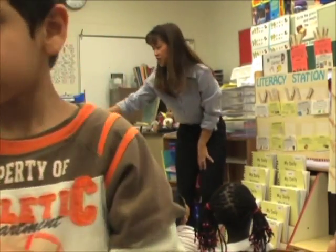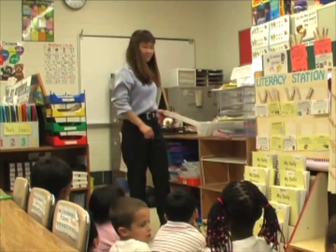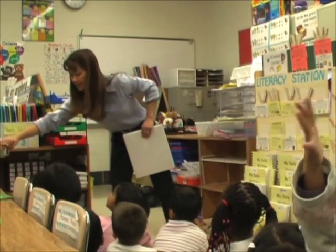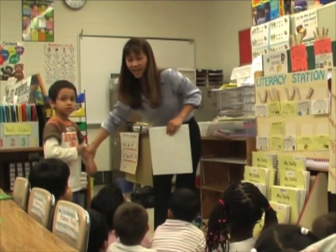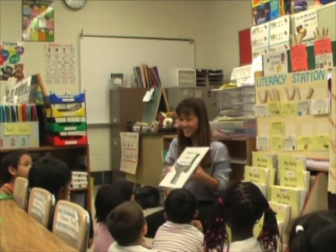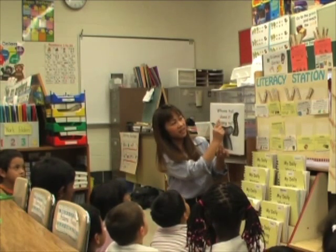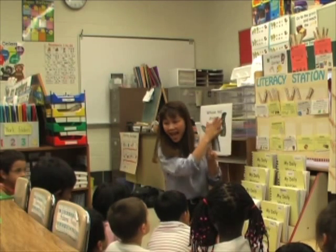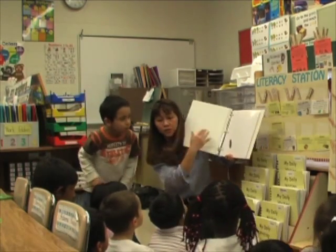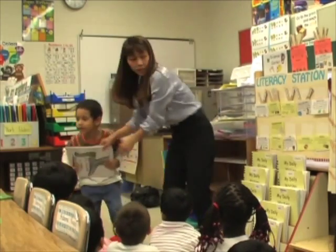I have another surprise. Sit down and I'll share the surprise — sit and listen. I was working so hard on another book for you to look at and read. Look at this. What do you think this says? 'Tail' — whose tail does it belong to? You're going to open the book and figure out whose tail it belongs to. I'm going to put this at table three.